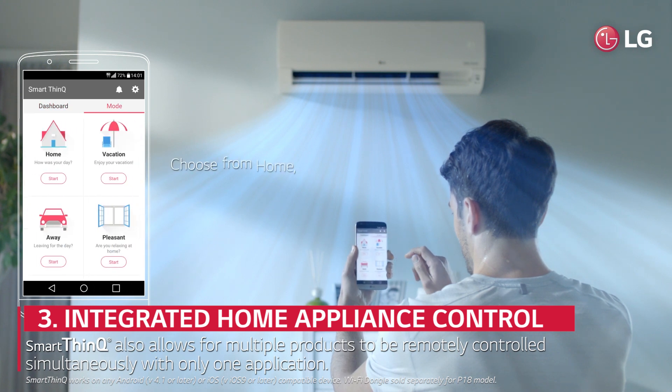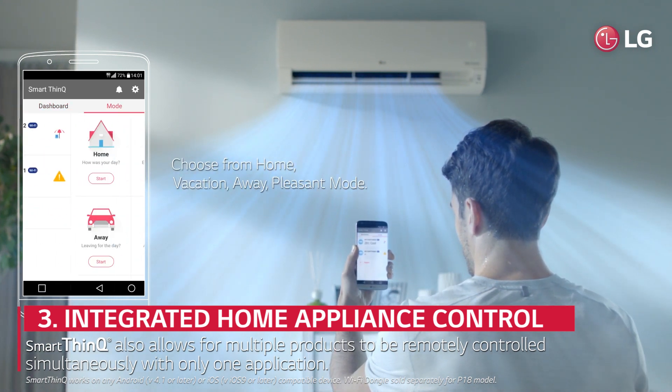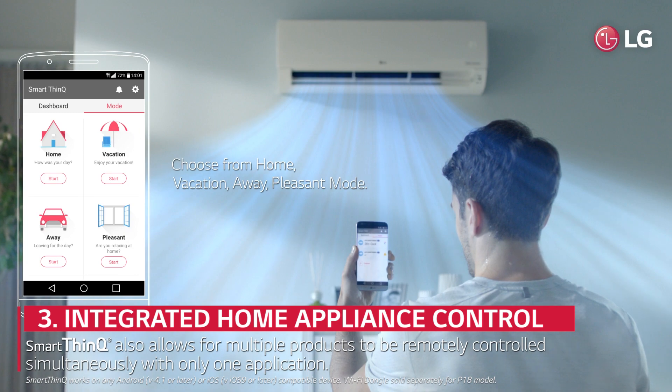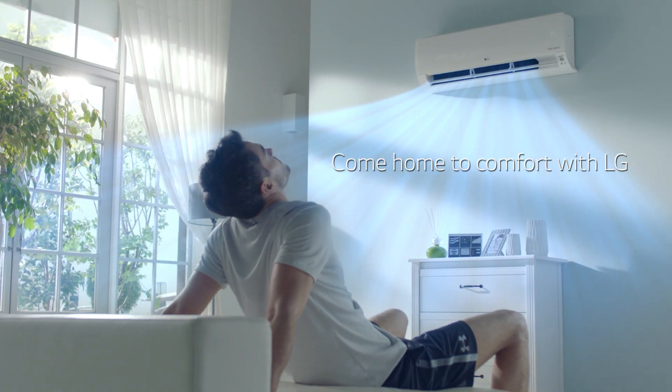SmartThinQ also lets you control multiple products remotely and simultaneously. All this with only one application. SmartThinQ can provide you a pleasant and comfortable environment.